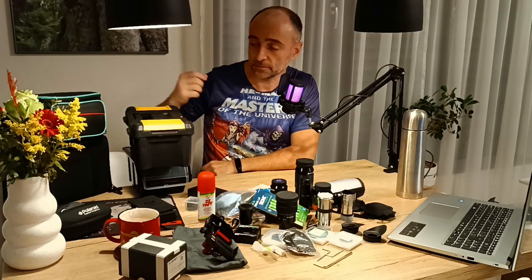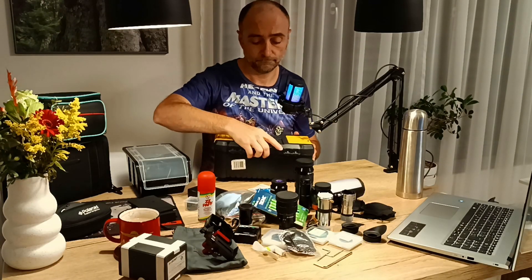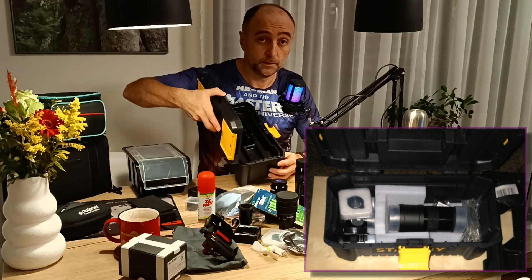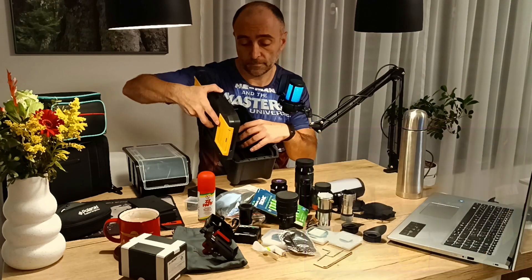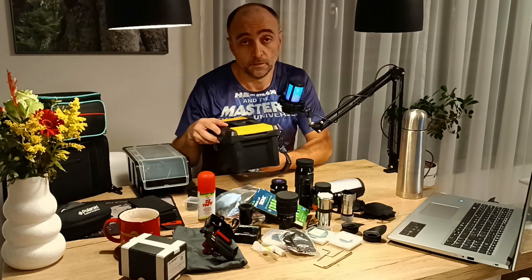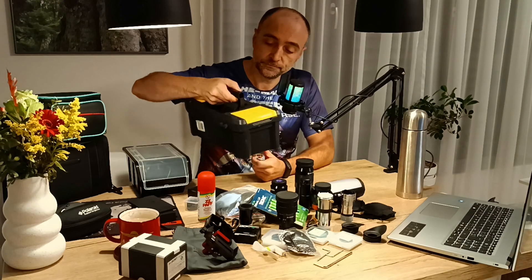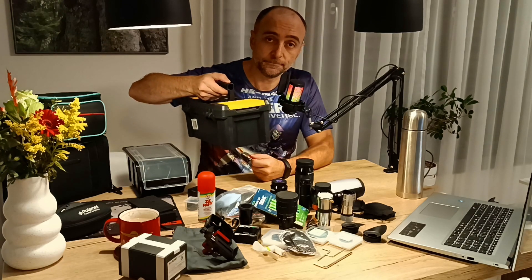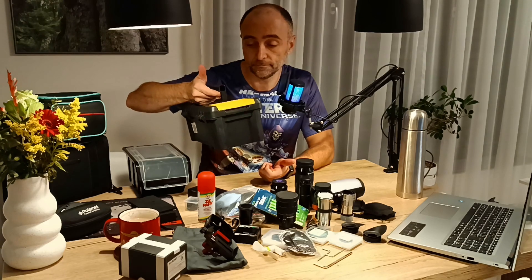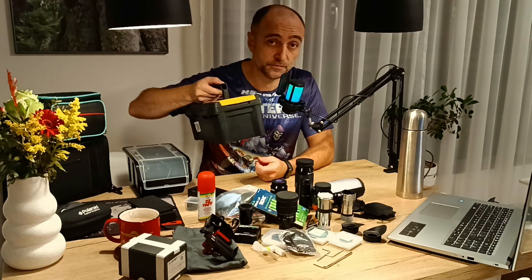Then I also bought another box. This one is a professional box. It is not that bad. Again, several problems with it. Wherever I took it, I had to carry it with one hand. And that was not good. And I'll show you why. But first, let's get rid of it as well.